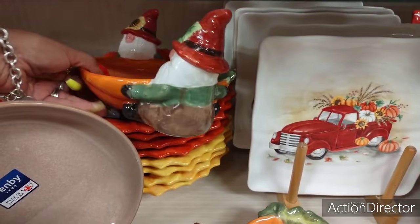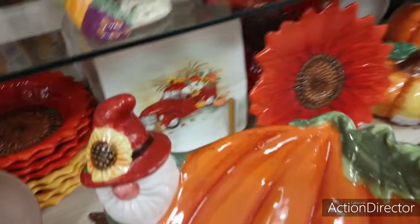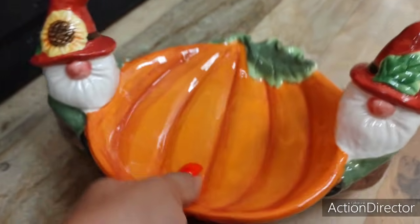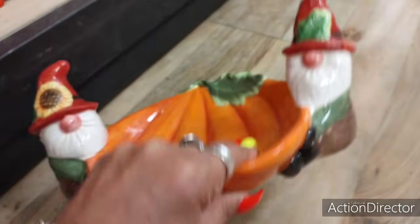And then look at this guy — am I supposed to seriously leave him here? Oh my gosh, look at how cute. $14.99.